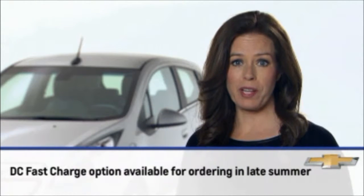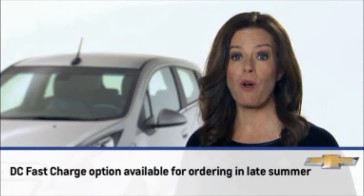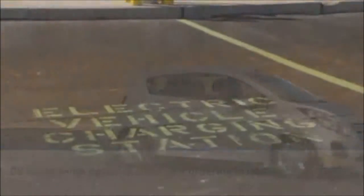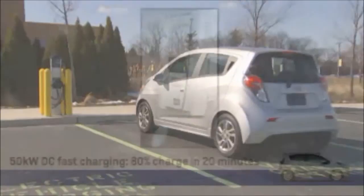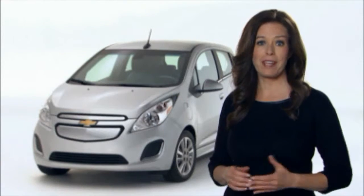In late summer 2013, a DC fast charge option becomes available on all models. This fast charge option takes advantage of public charging stations that have fast charge capability. Using a 50 kilowatt fast charger, Spark EV can be charged from empty to about 80% charge in just 20 minutes, about the same amount of time it takes to order and drink a coffee.